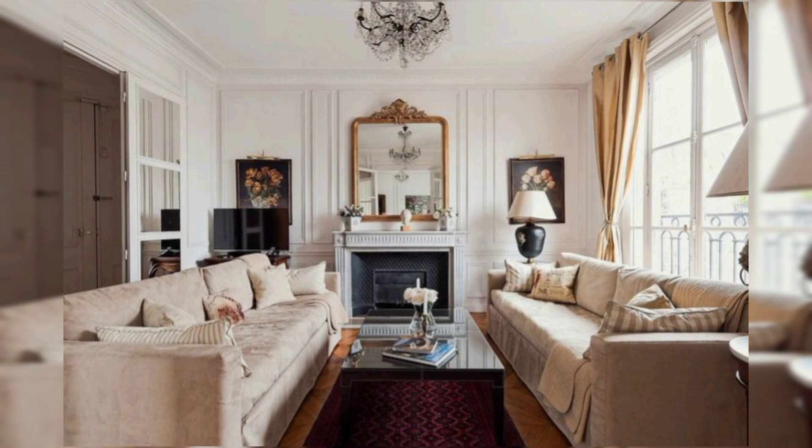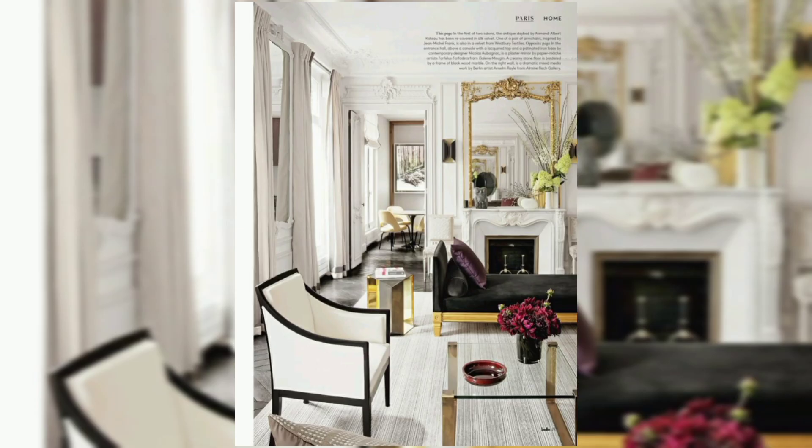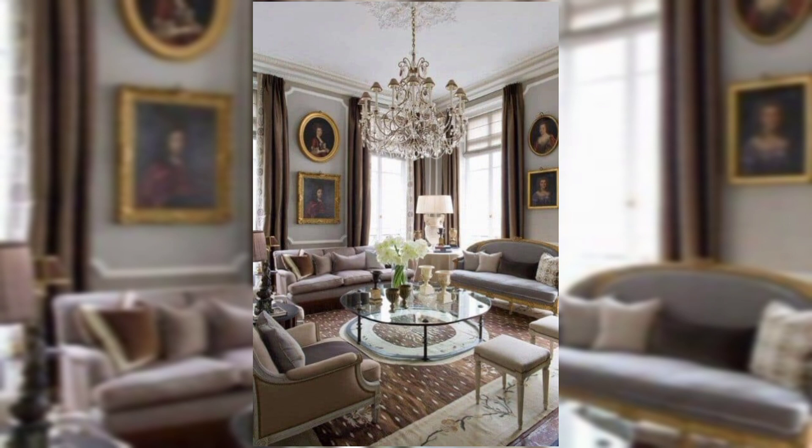The color palette often revolves around soft neutrals like white, creams, and light grays, with occasional touches of pastel hues. Furniture choices lean toward the sophisticated, featuring clean lines and, where possible, vintage or antique pieces that add character.